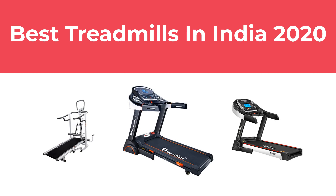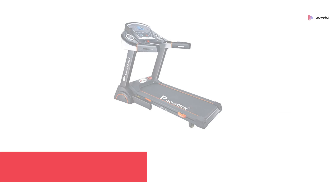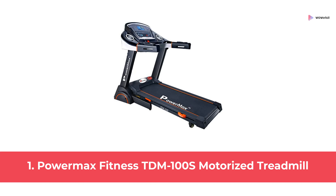In this video, we will show the best treadmills in India 2020 available to buy. At Number 1: PowerMax Fitness TDM100S Motorized Treadmill.